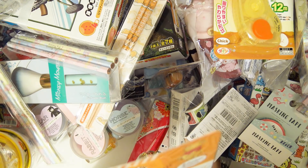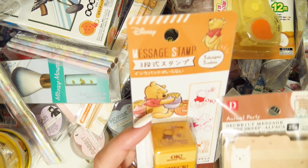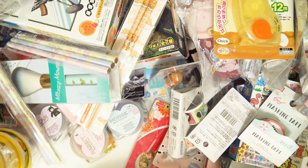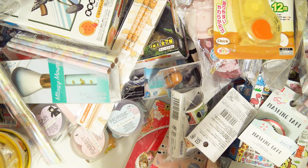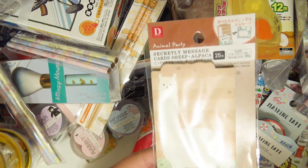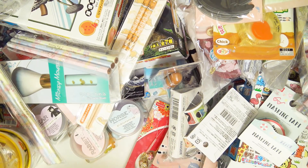Winnie the Pooh stamps — so cute! If you could see the pile — it extends way beyond what you can see right here. A little llama hidden message card. More little cat message cards.